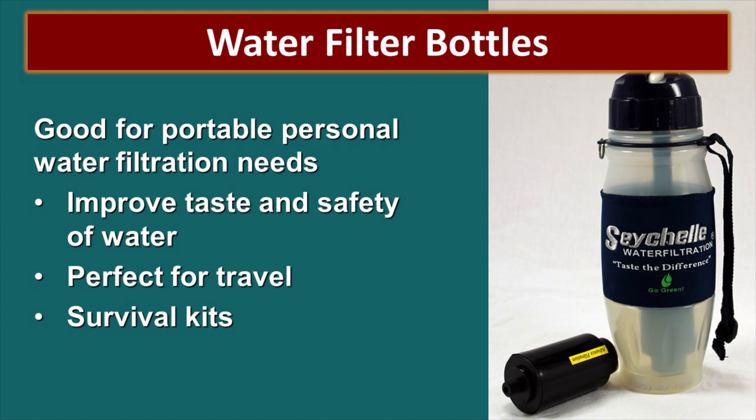Water filter bottles are really good for portable personal water filtration needs — something you can take when you travel or in your survival kits to improve the taste and safety of the water. The filter inside the bottle will vary tremendously by brand. Whichever brand you decide on — Hydro Blue, Sawyer, or any of the others — each makes a water bottle with their specific filter inside, so choose the one you like best.